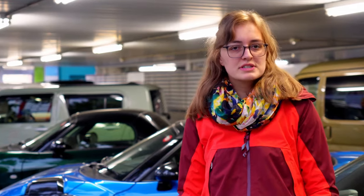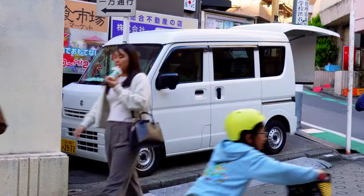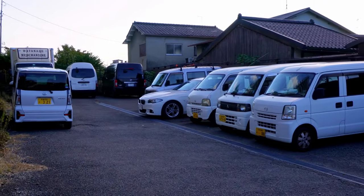Speaking of parking — in Japan you can't just park your car on the side of the road. If you want to have a car, you need a parking space. This requirement does not apply to K-Cars, at least in rural areas.